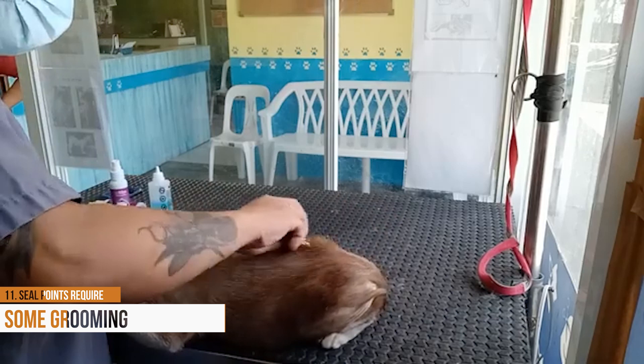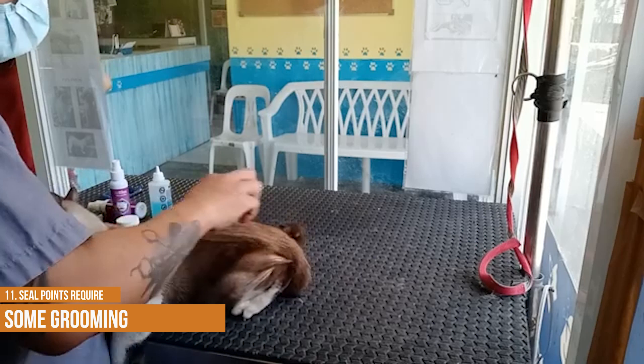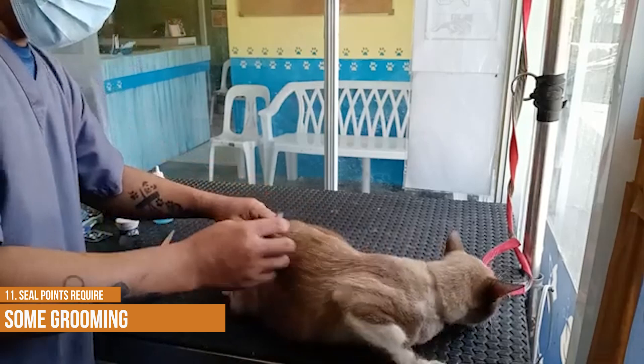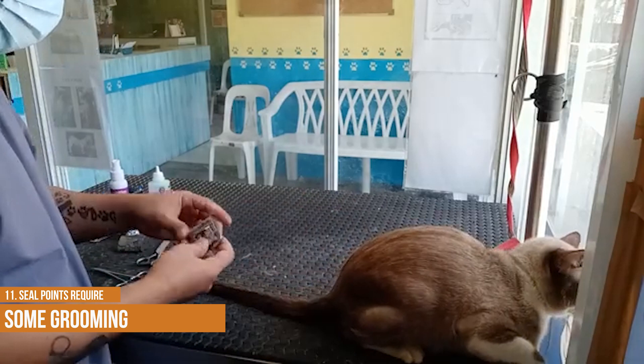Seal points require some grooming, but they're relatively easy to care for. The seal point Siamese is a beautiful breed of cat, but they do require some special care when it comes to grooming. Because of their long, fine fur, they're prone to knots and tangles. To prevent mats from forming, it's important to brush them regularly, at least once a week. In addition, seal points tend to have oily skin, which can lead to dandruff. A monthly bath can help to keep their coats clean and prevent buildup. Because of their love of water, seal points often get ear infections, so a regular cleaning with a sterile solution is recommended. By following these simple guidelines, you can help your seal point Siamese stay healthy and happy.